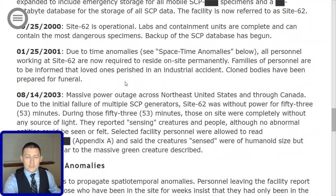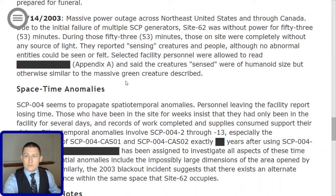08-14-2003: Massive power outage across the Northeast United States and through Canada. Due to the initial failure of multiple SCP generators, Site-62 was without power for 53 minutes. During those 53 minutes, those on site were completely without any source of light. They report sensing creatures and people, although no abnormal entities could be seen or felt. Selected facility personnel were allowed to read [redacted], Appendix A, and said the creatures sensed were of humanoid size but otherwise similar to the massive green creature described.